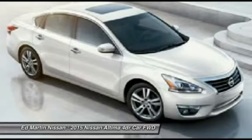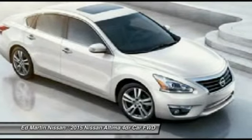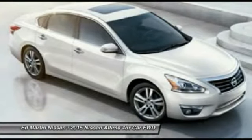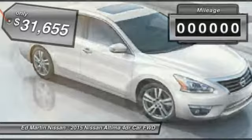Combine that with a powerful V6 or efficient four-cylinder engine, six standard airbags, and over 5,000 quality and performance tests, and you'll see the Nissan Altima is made to drive and built to last. And is priced below $35,000.